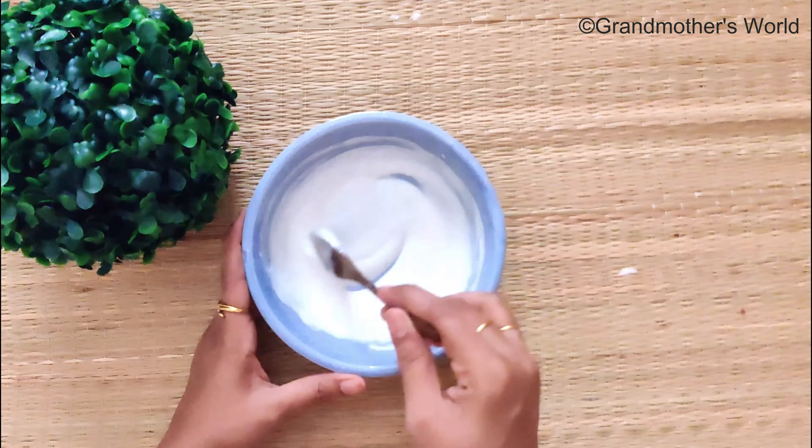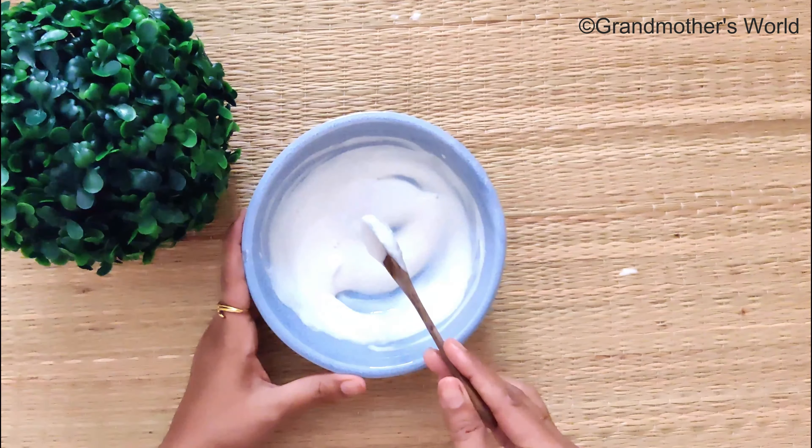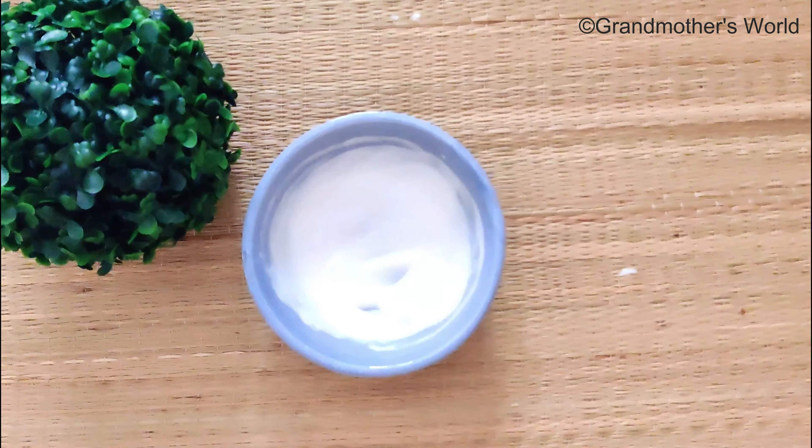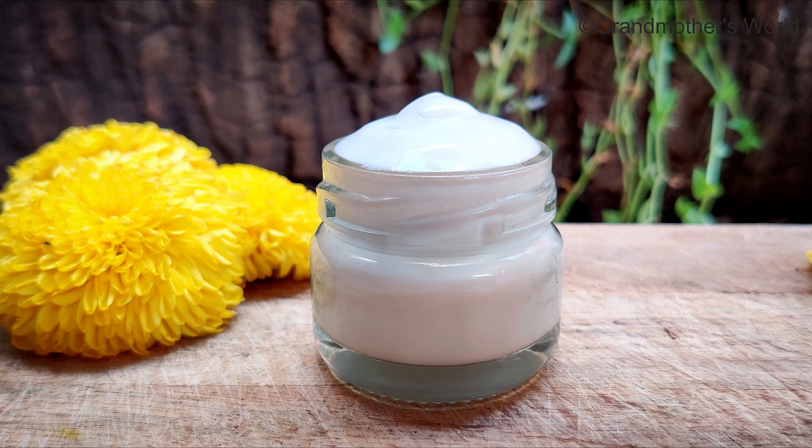This cream will last up to a week in the refrigerator. Apply this cream all over your face and neck and massage gently for a few minutes. Leave it overnight and then wash it off in the morning. You can also apply this cream on body parts that have stretch marks and dark patches.